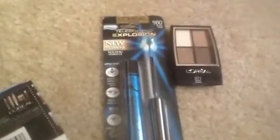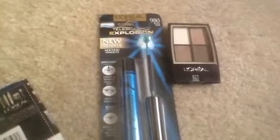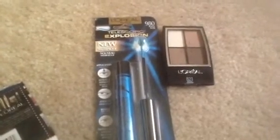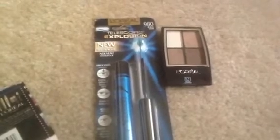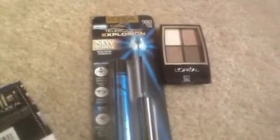The store was wiped out clean — somebody knew about this deal. But again, I want to thank Couponing with Kyoli. Thank you so much for putting that transaction up on your channel.